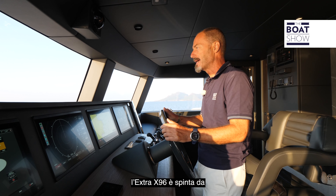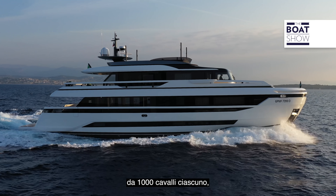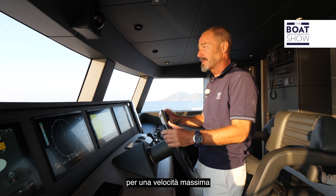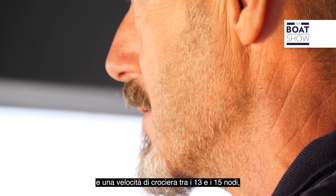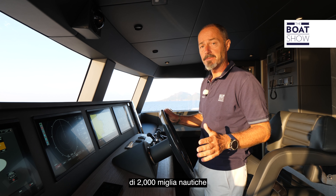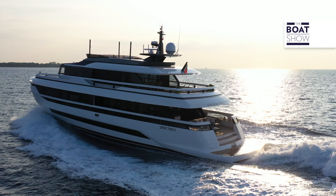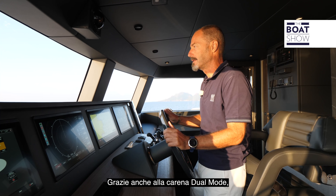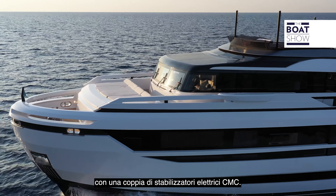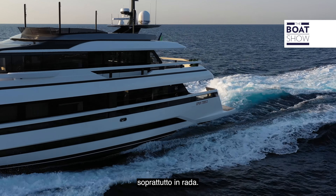Like her smaller siblings, the Extra 96 is powered by Volvo Penta IPS drives — in this case three 1350 units of 1,000 horsepower each, the most powerful in the IPS lineup — for a top speed of 17.5 knots and a cruising speed of 13 to 15 knots. With 13,000 litres of fuel, she has a cruising range of 2,000 nautical miles at an economical speed of 10 knots. The dual-mode hull makes the ride comfortable yet responsive, and comfort is further enhanced with a pair of CMC electric stabilizers, with an optional SeaKeeper 35 gyro stabilizer available for added comfort at anchor.